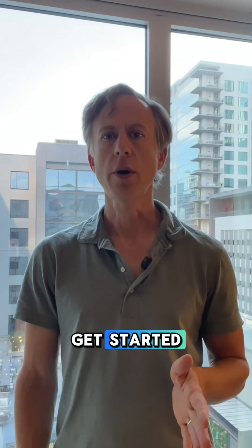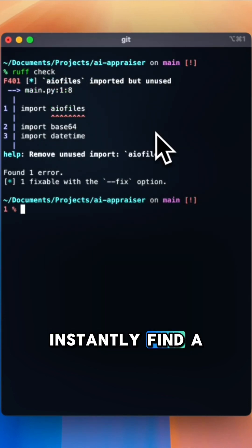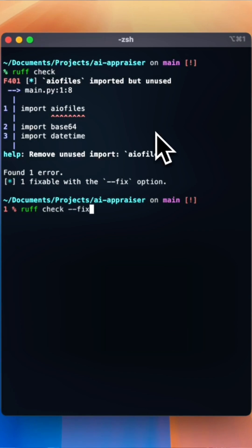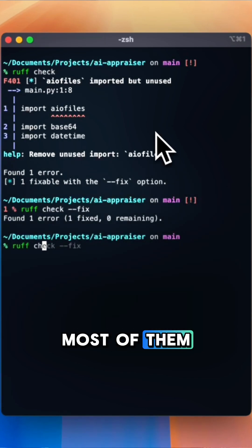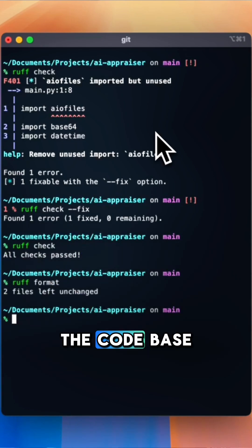It's very easy to get started. I can run Ruff check on my project, and it will instantly find a bunch of issues. I mean, it's not like my code's perfect or anything. And then with the fix flag, it can clean up most of them automatically. I can run Ruff format to style the code base.